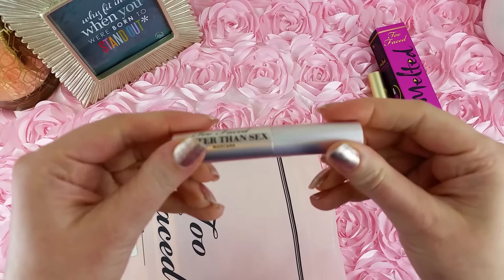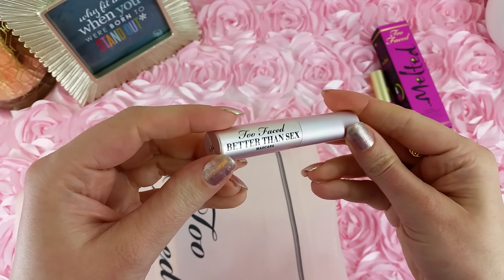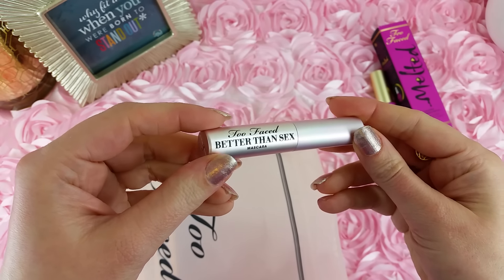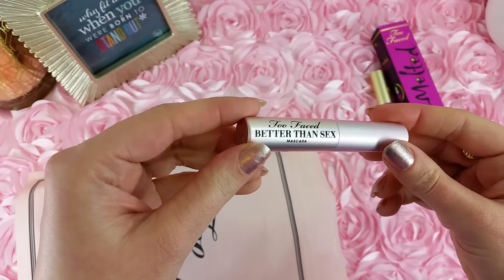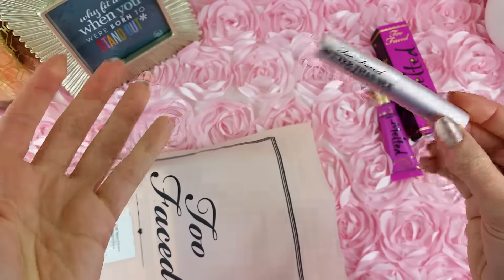Then we have a deluxe sample of Too Faced Better Than Sex Mascara. It is supposed to give you 2,000 times more volume, but really it's not my favorite.